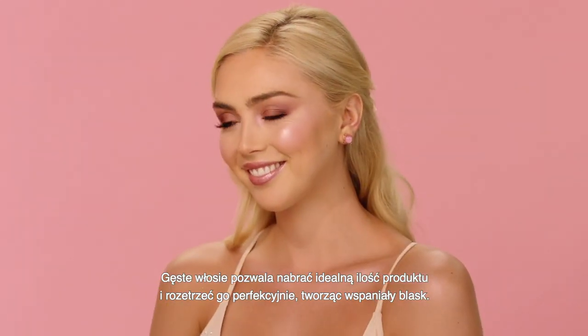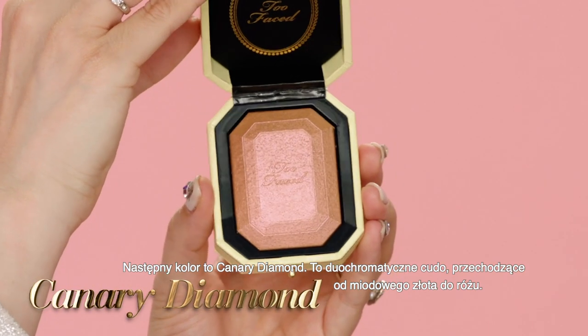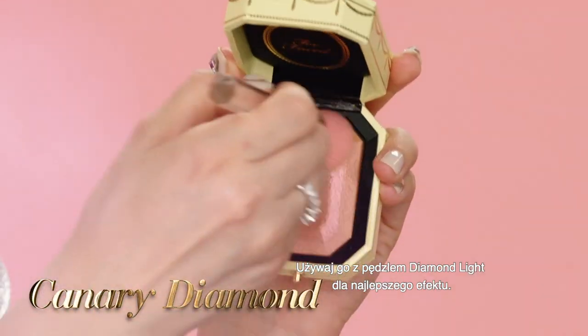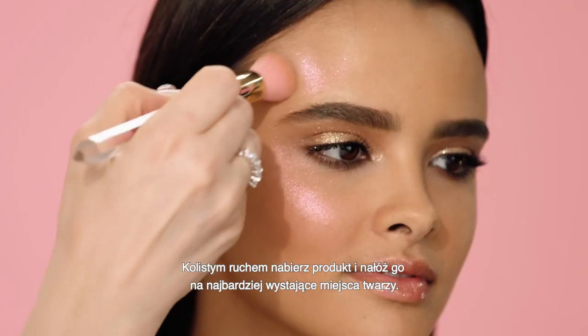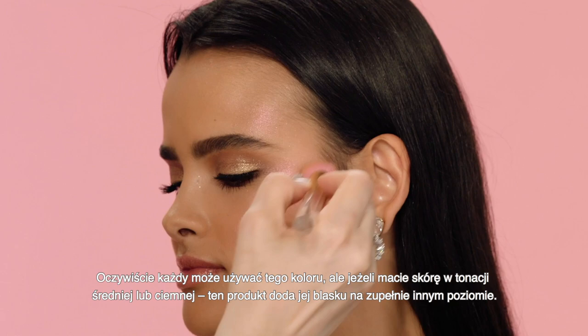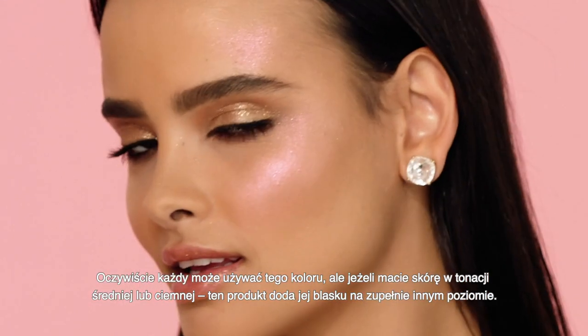Next we have the Canary Diamond Highlighter. This beauty is duo-chrome and shifts from honey gold to pink. Use with the Diamond Highlighter Brush by swirling into the formula and applying to the high points of your face. Of course anyone can wear this color, and for those of you with medium to deep complexions, this will really take your glow to the next level.